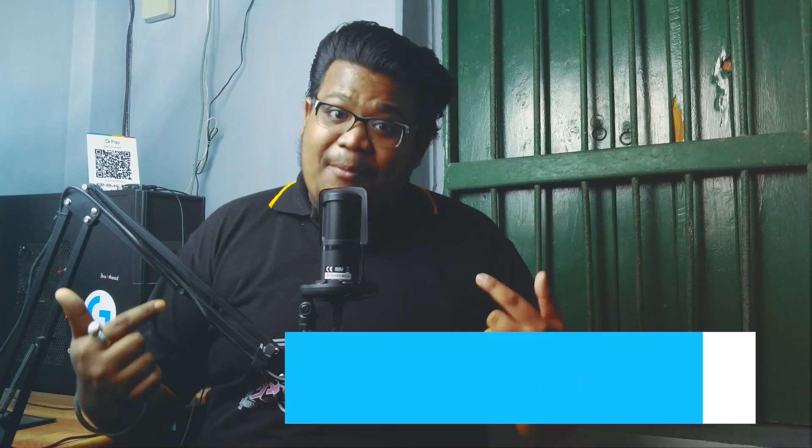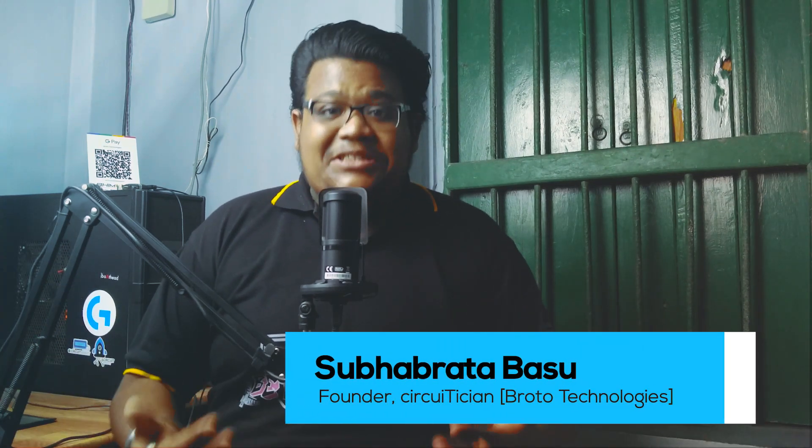If you are an engineering student looking for final year projects using Raspberry Pi, then you are watching the right video. Hey hello guys, this is Shubha Proto and welcome back to my channel, Circuitition. In this video, we will explore some projects which you can consider as your final year projects using Raspberry Pi.